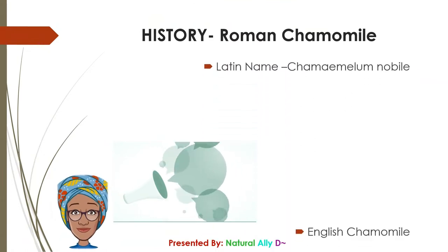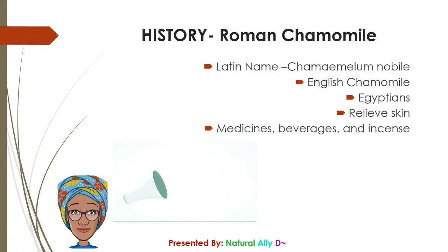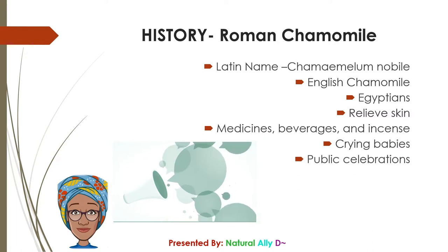Roman chamomile — Latin name Chamaemelum nobile — is also known as English chamomile or true chamomile. Its history dates back as far as the ancient Egyptians, who dedicated it to their gods due to its curative properties, particularly for the acute fever known as the ague. Chamomile was also used by the Romans in medicines, beverages, and incense, and was known to be used as a sedative for crying babies.